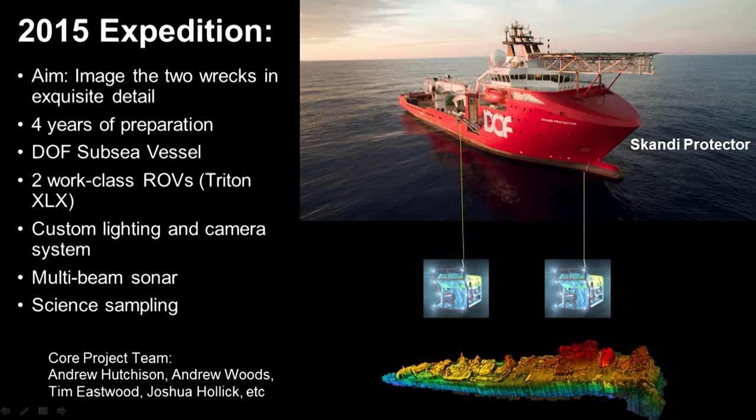Absolutely key to the project was this vessel, provided by an offshore oil and gas services company called DOF Subsea. This is the Scandi Protector — the latest in offshore oil and gas vessels — with 100 berths, helicopter pad, huge back deck, huge crane, and importantly for us, two work-class underwater vehicles, the top of the range for their capability. The existing lighting and camera systems on these vehicles for normal oil and gas operations were not quite the level we were wanting, so I led the development of a very complicated custom lighting and camera system to be fitted to the front of both vehicles.